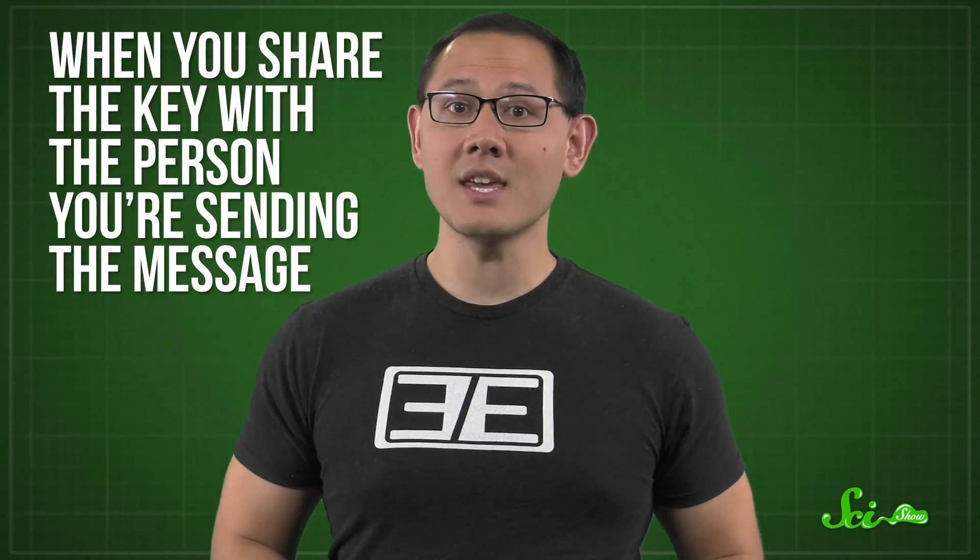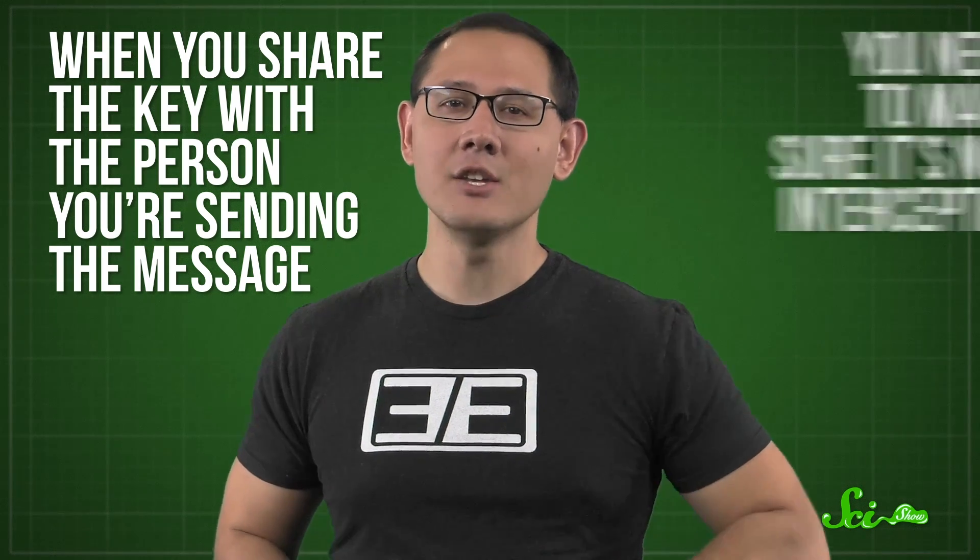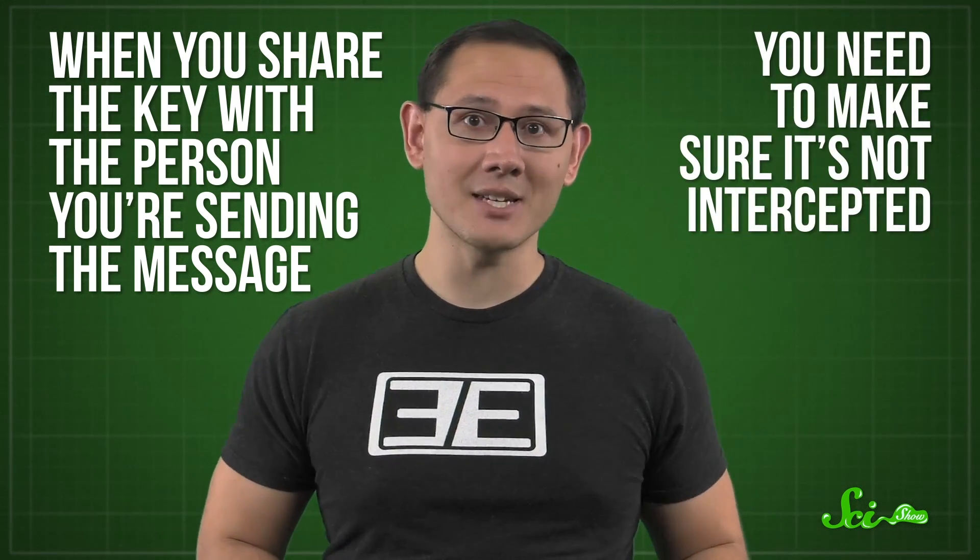Even with the best ciphers, there's still a major challenge: when you share the key with the person you're sending the message to, you need to make sure it's not intercepted. That's another problem modern cryptography has been able to solve, although the techniques used are very different from how keys were exchanged before computers. We'll leave that story for another episode. But none of that other stuff would matter without fast and secure ways of encoding information — so let's thank all the cryptographers from Ancient Greece to today for allowing us to keep our information safe.